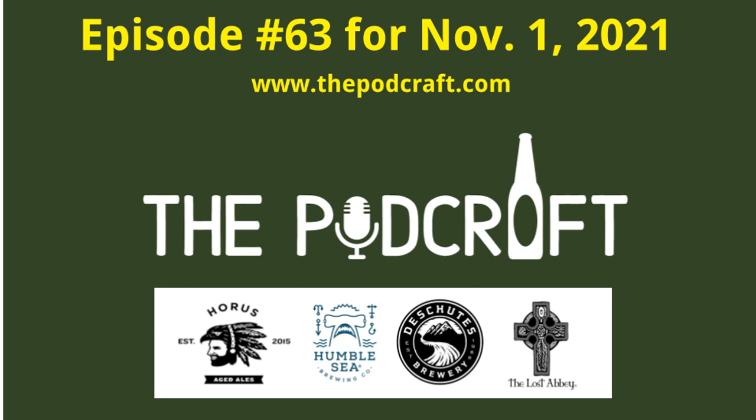Next up is Lost Abbey — and it's a tiny bottle — Ghosts in the Forest, an oak-aged wild ale with guava. It's a blonde sour aged in oak with added guava. You can smell that — it is a nosy beer.